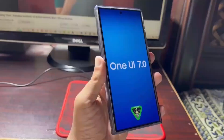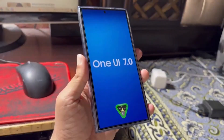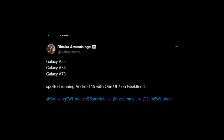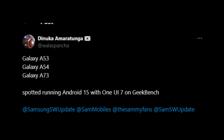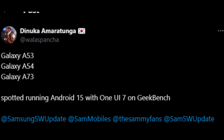Today we've got some exciting updates about Samsung's ongoing testing of One UI 7.0 on some of their most popular mid-range smartphones. We'll dive deep into what's happening with the Galaxy A53, Galaxy A54, and Galaxy A73, and what this means for the future of these devices. Make sure to stick around till the end to get all the details.